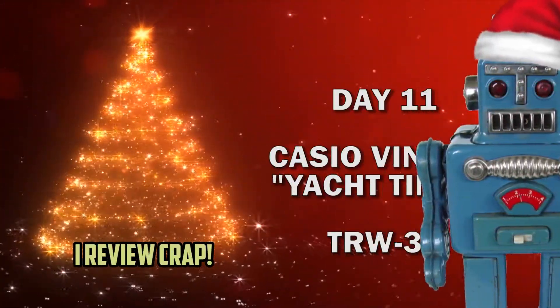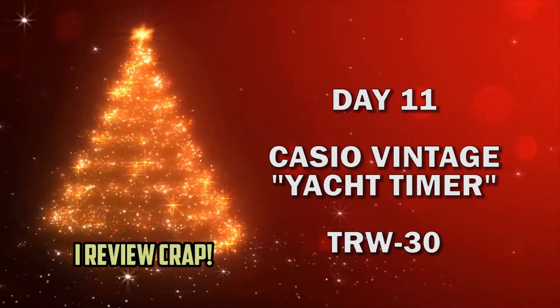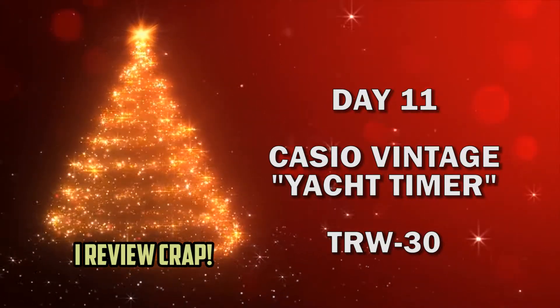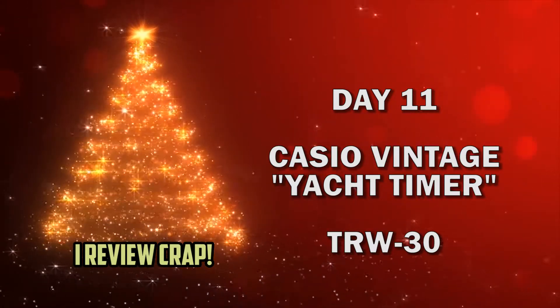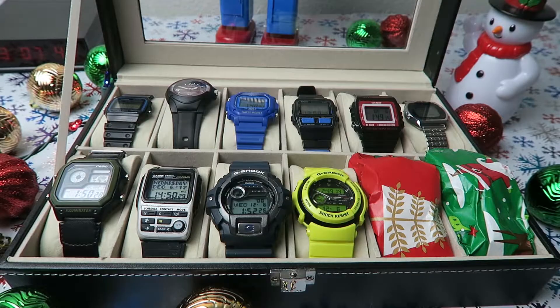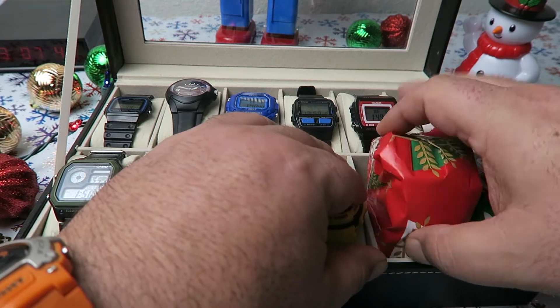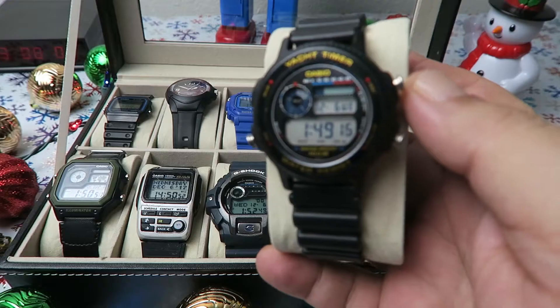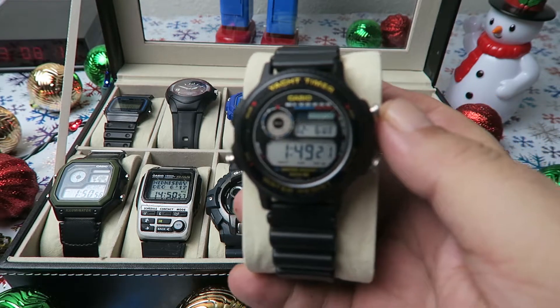Ho Ho Ho! Hey everybody! Welcome to the 12 Days of Casio. Let's open Day 11. It's a vintage Casio TRW-30 Yacht Timer. Let's check it out.